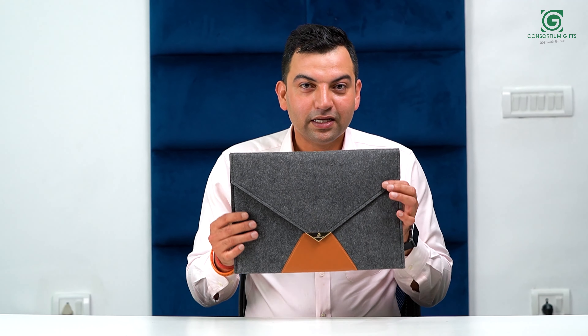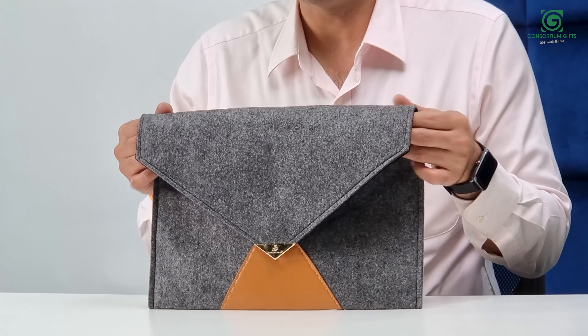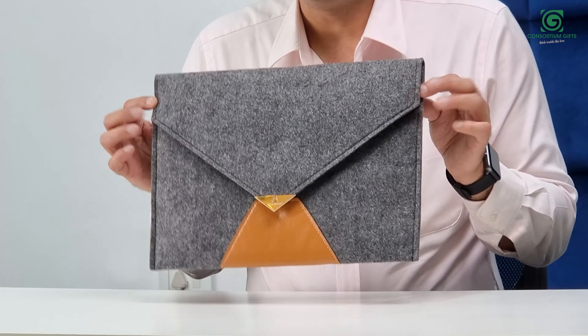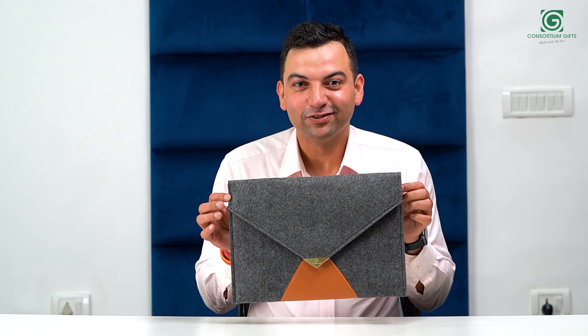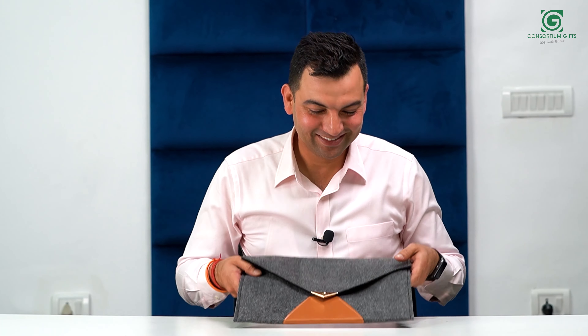So this is a great product — a felt sleeve that can be used everywhere. There is demand for it in the industry. Currently we are sold out because I sold everything, but soon the stocks will be back in. So buy it then — thank you!